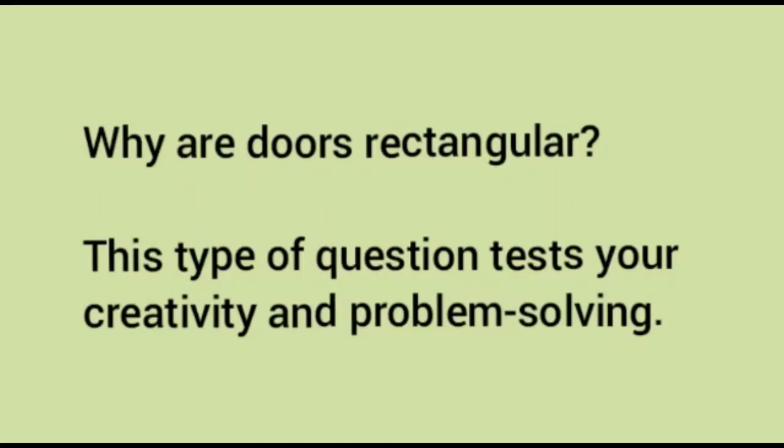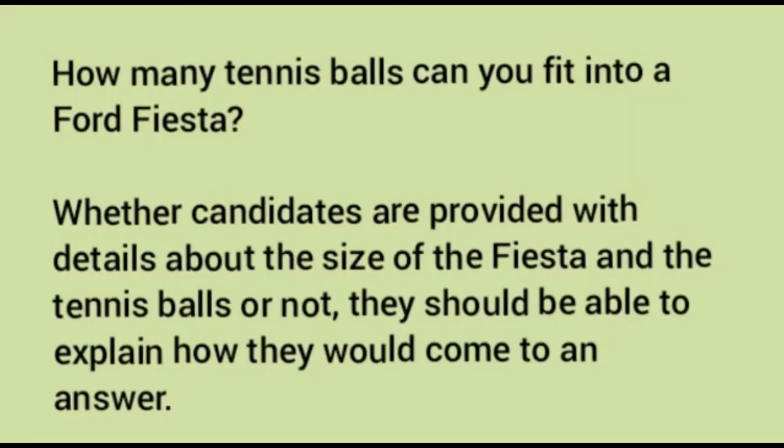Why are doors rectangular? This type of question tests your creativity and problem solving. The employer is unlikely to have any preferred answer in mind — they are waiting to hear how you structure your thoughts. Another question of this type: How many tennis balls can you fit into a Ford Fiesta? Whether or not candidates are provided with details about the size of the ball or car, it is immaterial — they should be able to explain how they would come to an answer.